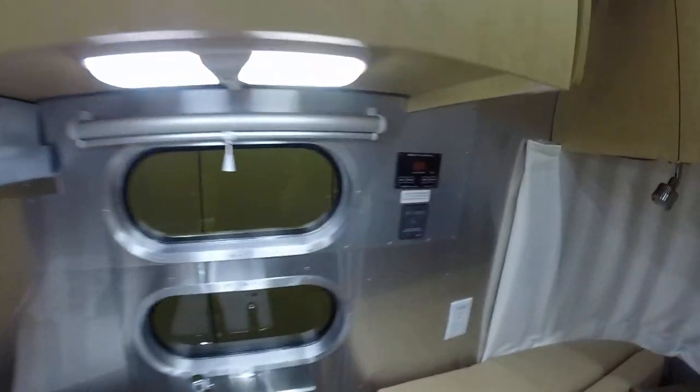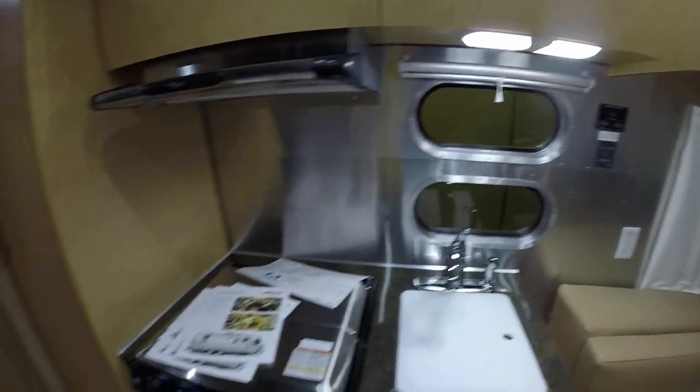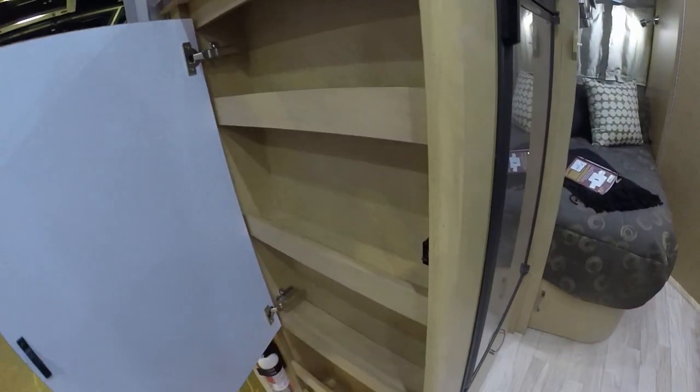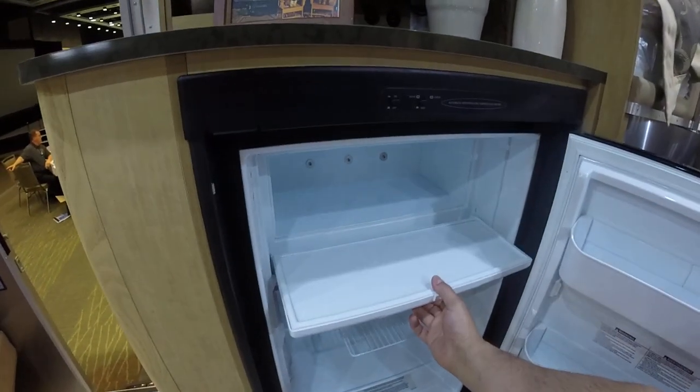This has a C-Level 2 tank monitoring system, and the inverter controls are here as well. There's either shoe or magazine storage, plus a pantry, and a four cubic foot automatic two-way refrigerator with freezer above.